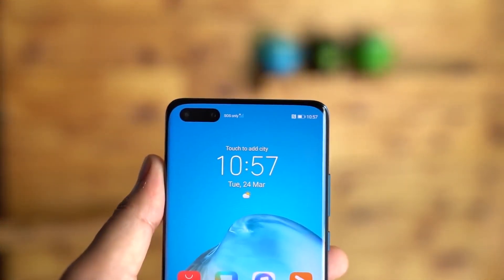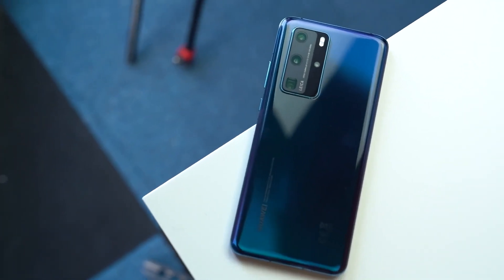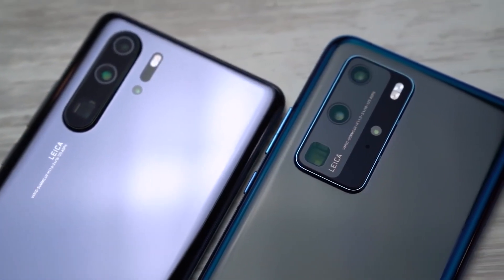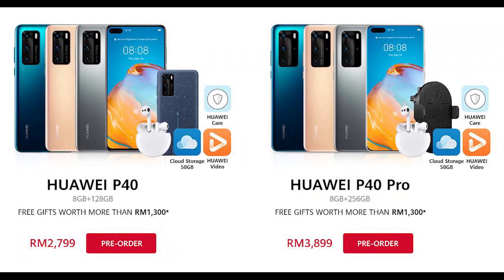The top-of-the-line P40 Pro Plus will be released later. Interestingly, all three models support dual-band 5G. As a pre-order promo, the Huawei P40 and P40 Pro will be bundled with RM1,300 worth of freebies. The freebies include Huawei FreeBuds 3, 50GB of cloud storage, 1-year extended warranty, 1-month screen protection, and 3-month free subscription of Huawei Video. The P40 will also get a wireless charging case while the P40 Pro will be bundled with a wireless car supercharge accessory.